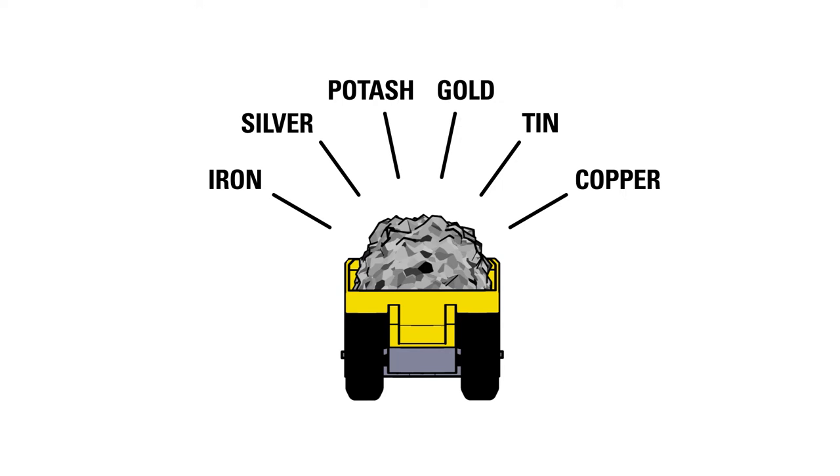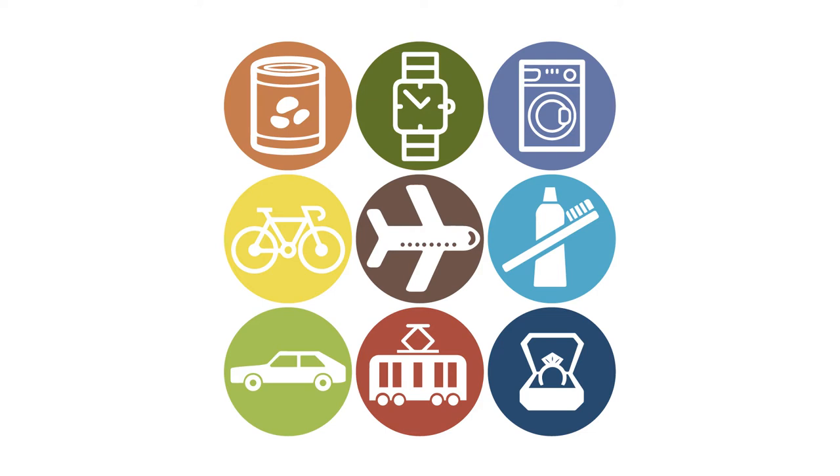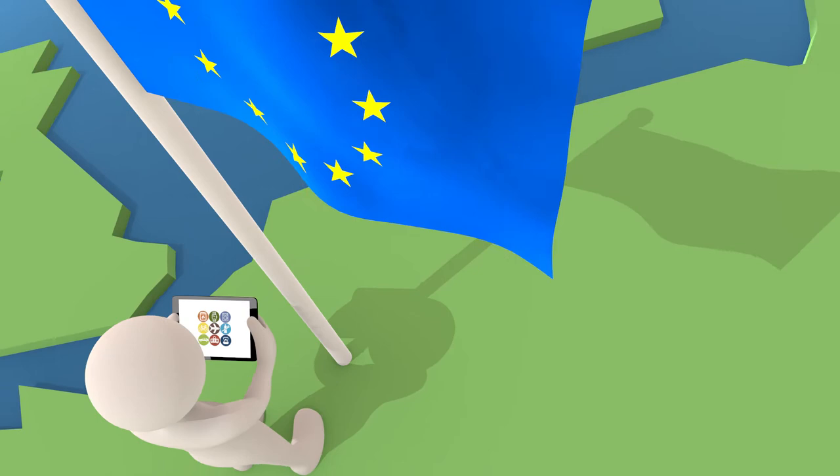Did you know you use minerals every day? Without minerals, you wouldn't be able to clean your teeth, wash your clothes, or ride a bike. Cars, trains, planes, watches, jewelry, and food cans are all made of minerals. Even the Internet couldn't exist if it wasn't for raw minerals.